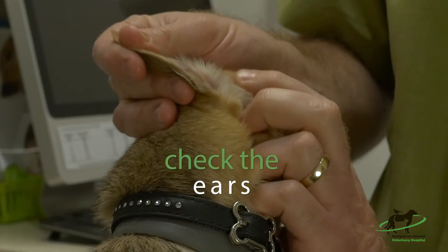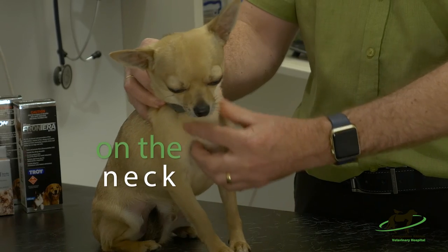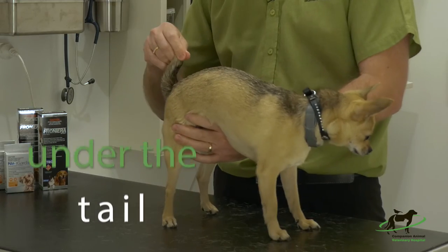Don't forget to check the ears, inside the lips, in crevices such as on the neck and on the legs, and don't forget to check under the tail.